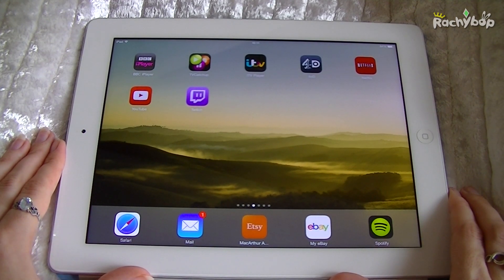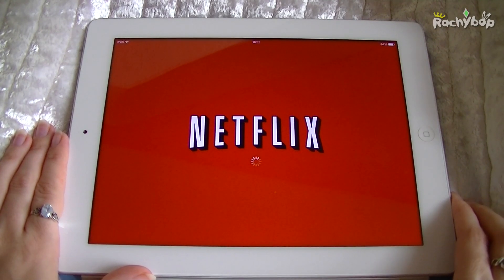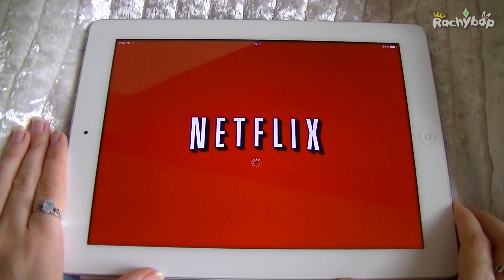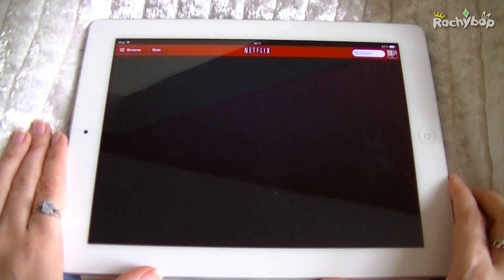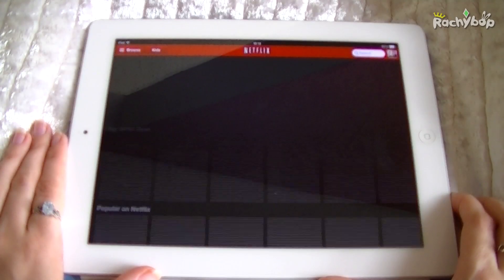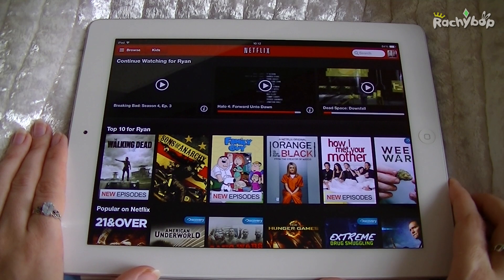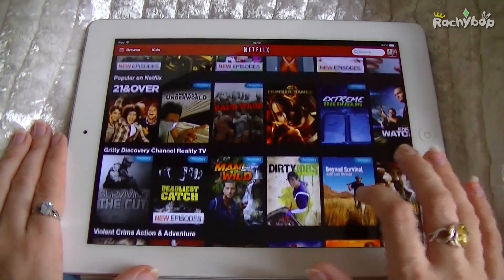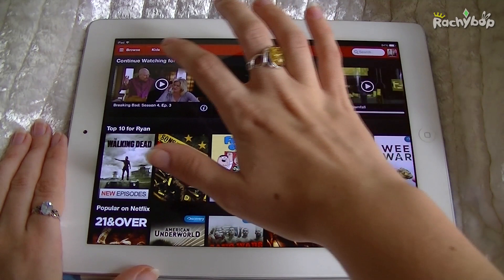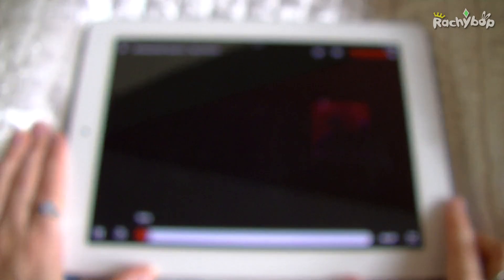The next one on the same theme of watching things is Netflix. The last app was free, this app is free as well, but you will need a Netflix subscription which isn't expensive - we have it, I think it's six pounds a month, and we absolutely love it, especially for TV box sets. This is great when you're in the bath. This is Ryan's iPad by the way, so even though I selected myself it still says I'm Ryan, which is really annoying. But yeah, you can open it up and watch whatever you want.